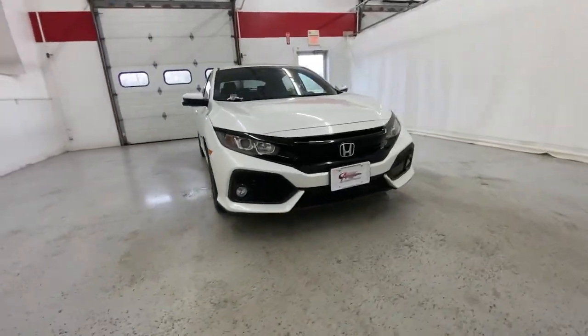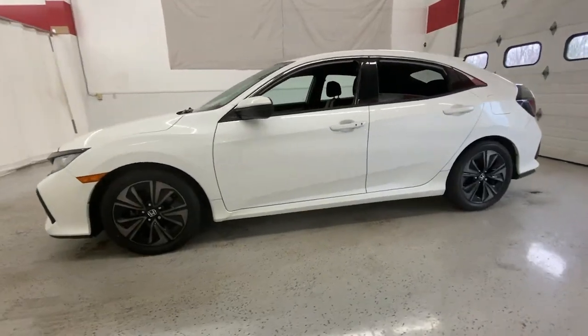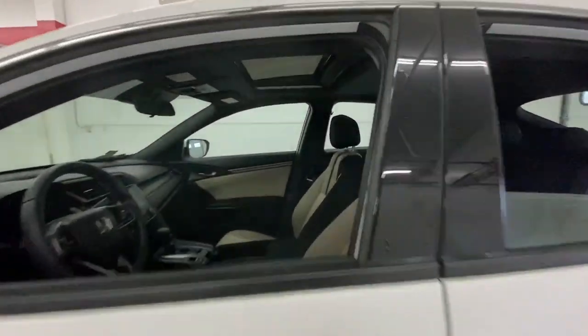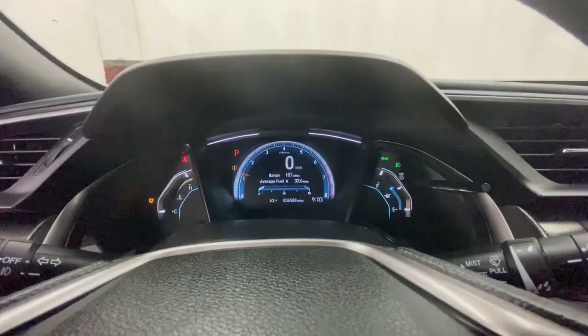Introducing the 2019 Honda Civic. This vehicle is an outstanding buy with fewer than 40,000 miles on the odometer. You'll look smart and sporty in the Civic sedan. It packs sophisticated style,